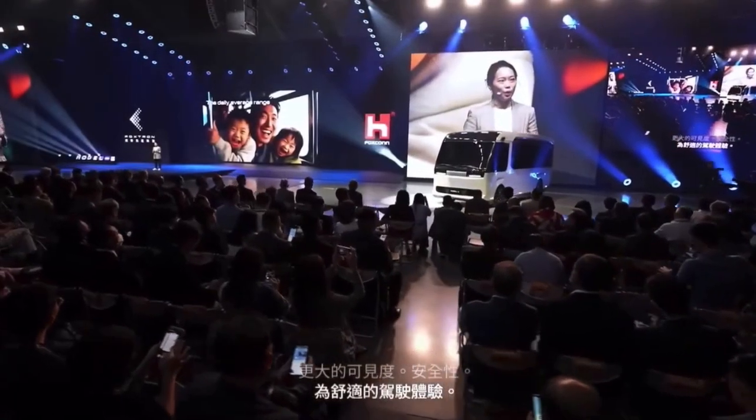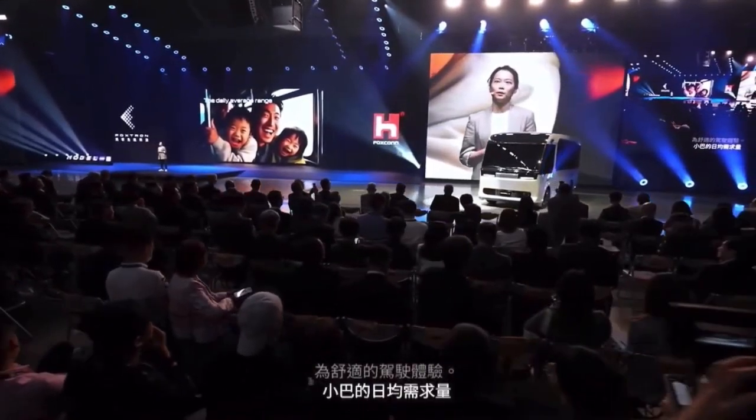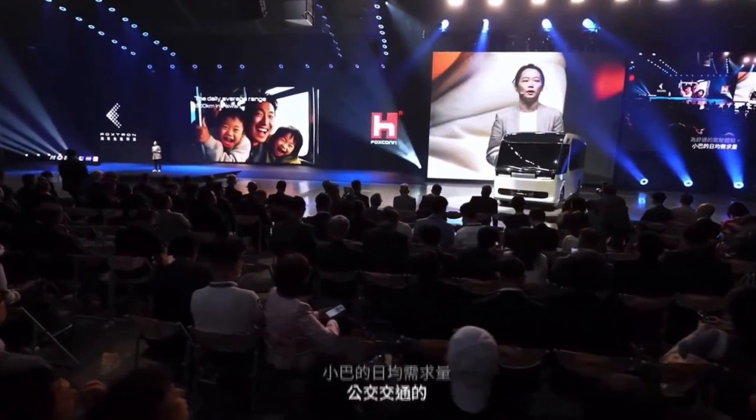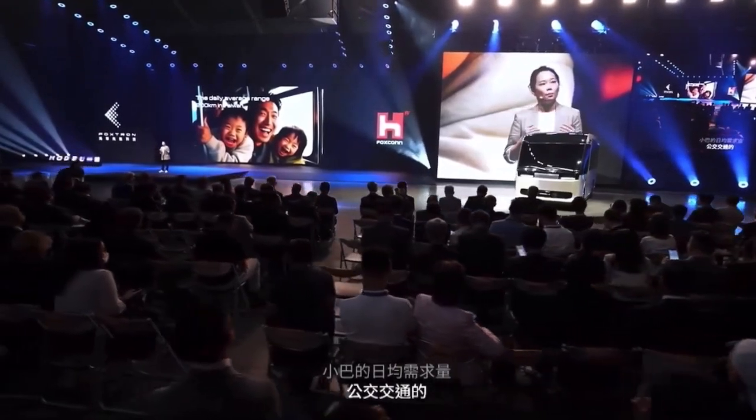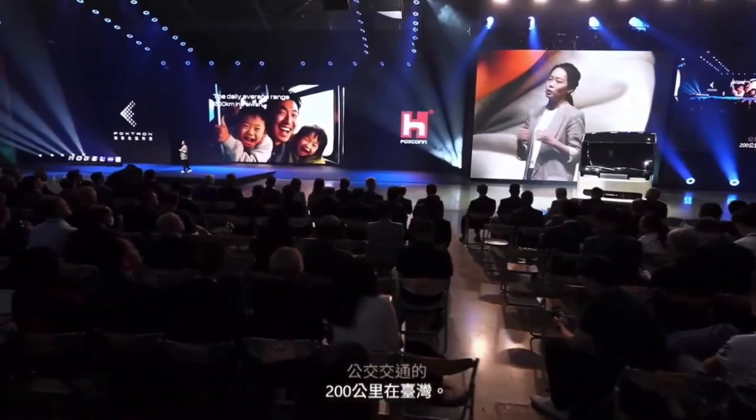The daily average range requirement of a minibus as public transportation is approximately 200 km in Taiwan. Most electric minibuses offer a range of 120 to 160 km, which is not enough for the market or for operating companies to run their business with efficiency.